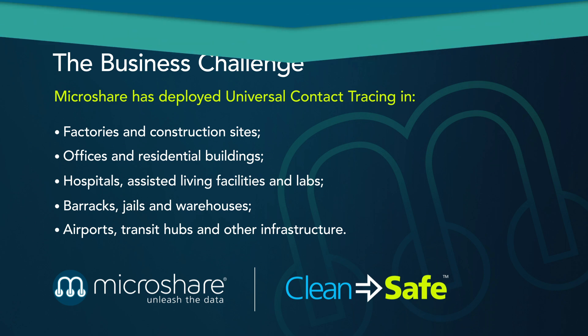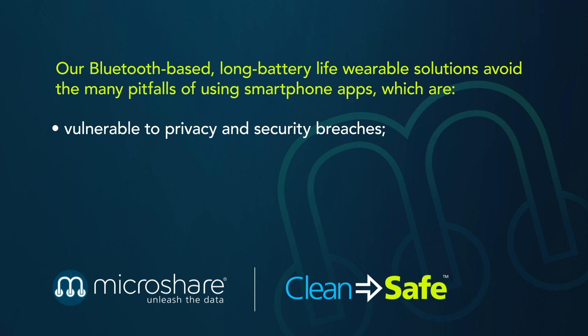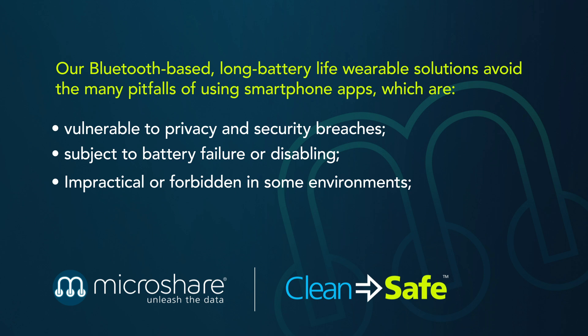Our Bluetooth-based, long-battery-life wearable solutions avoid the many pitfalls of using smartphone apps, which are vulnerable to privacy and security breaches, subject to battery failure or disabling, impractical or forbidden in some environments, and expensive and not universally adopted.